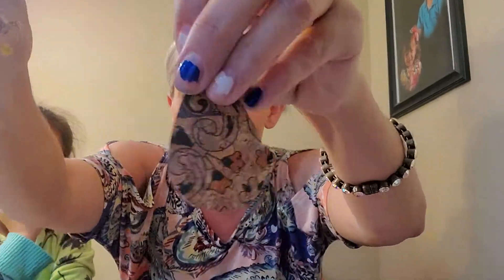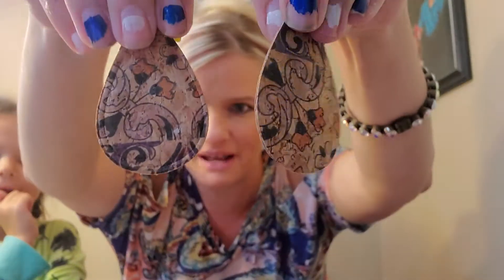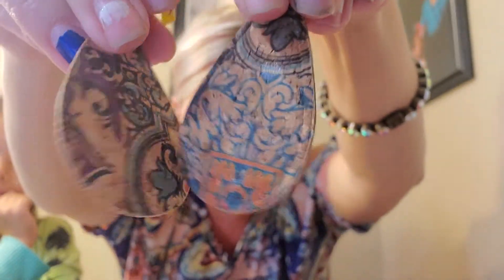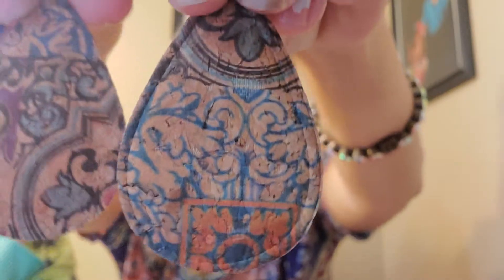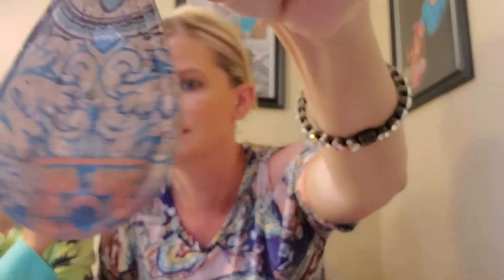These are called corkies and they feel like they're made out of cork. They're really, really cool. These go with pretty much everything — there are so many different colors in them. And again, super, super lightweight and inexpensive. These are the corkies. I really like those.